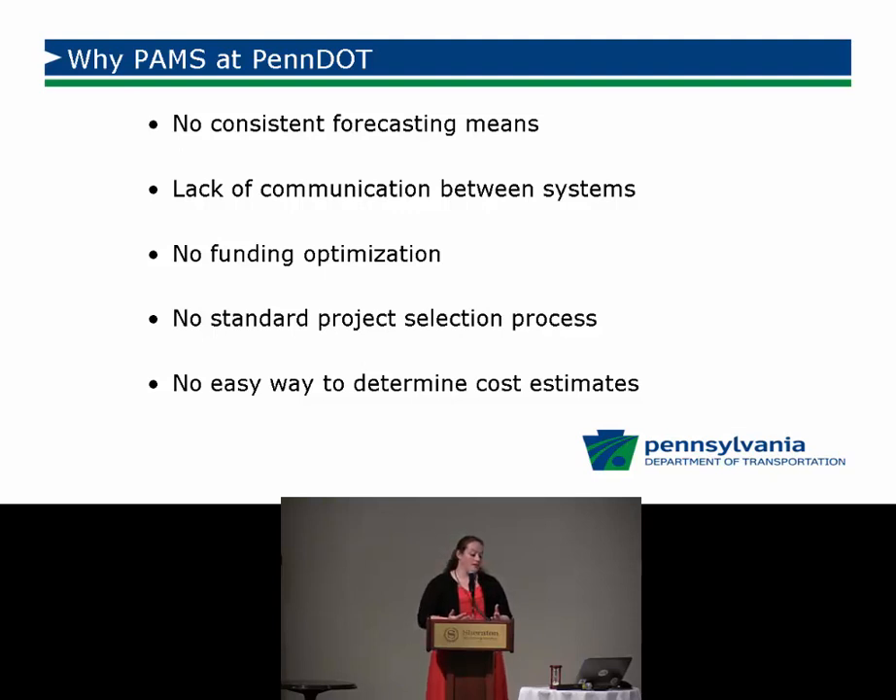There was no easy way to determine cost estimates. We can do cost estimates, but when you're talking about a network perspective with 43,000 miles of roadways and trying to analyze how much money you need 10 years down the road, it's harder to get a quantified estimate for what's needed to bring the system to a specific level. A system that applies exact treatment costs to specific distresses gives us a better, more comprehensive number for long-term needs.